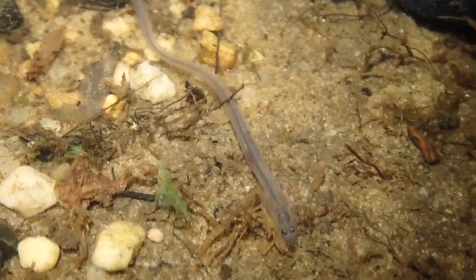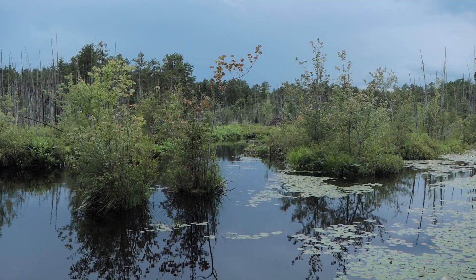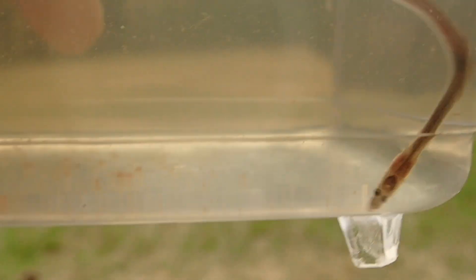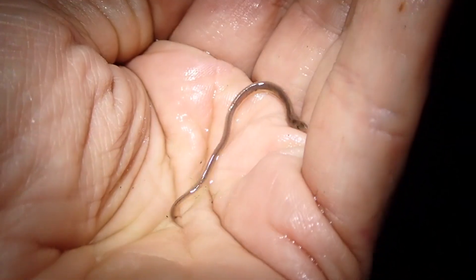After a while, the currents of the Gulf Stream will actually transport them to the continental shelf of North America. That is where they start to work their way into the mainland rivers and creeks and brackish waters of North America, and they start to take on their own pigment — anywhere from tan, gray, or brown. At that point we actually call them elvers.